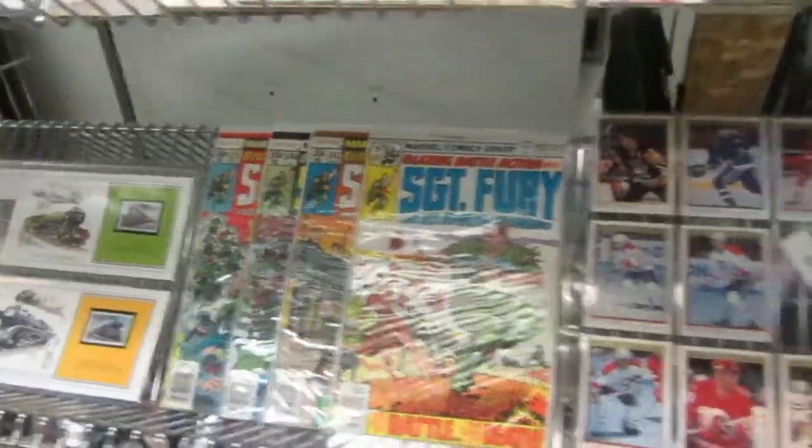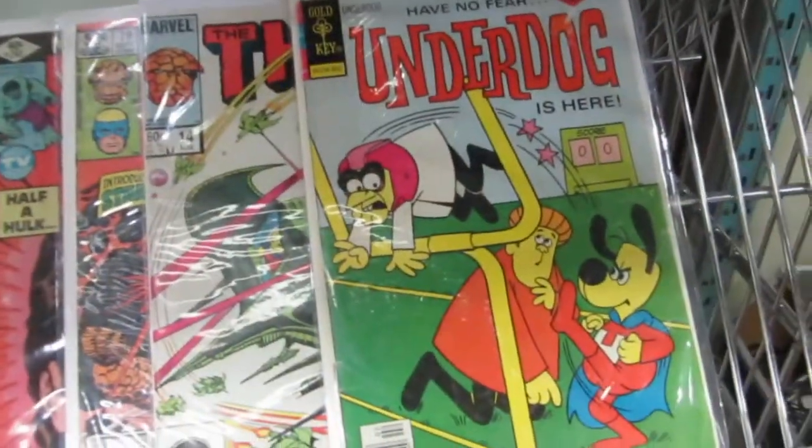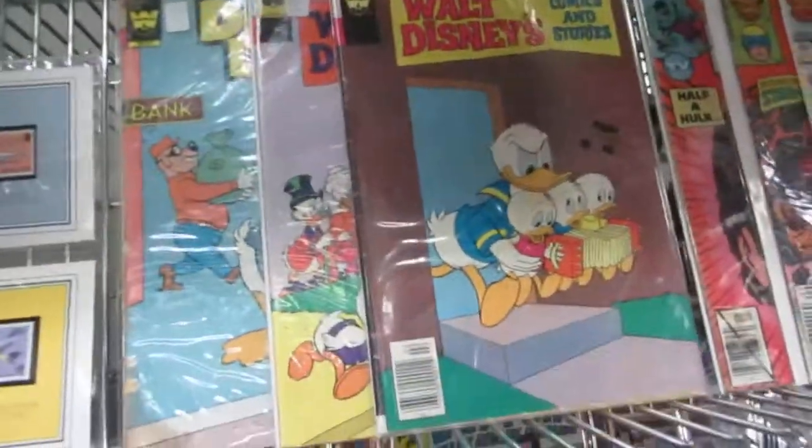We've got old comics — 30-cent comics — Sgt. Fury, rookie cards, Lost in Space, The Thing, Underdog. Remember Underdog? Well, maybe you don't. Walt Disney as well.